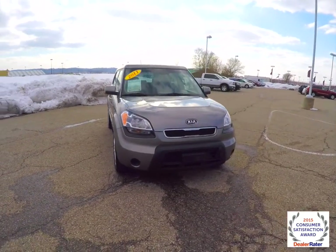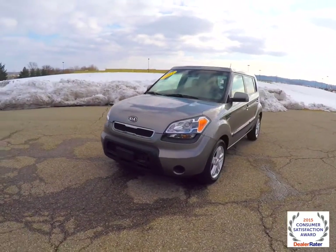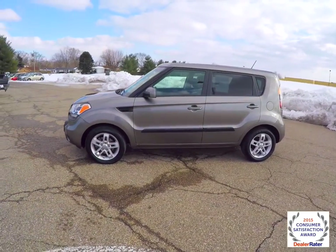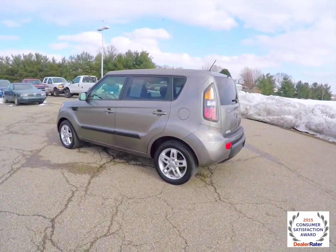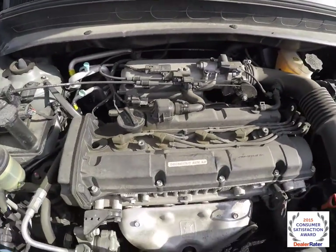Hello everyone, today we're going to take a quick walk around and look at this 2011 Kia Soul Exclaim. This Soul is painted in titanium and has the black cloth seats with the Soul graphics. It's front-wheel drive, powered by a 2.0-liter 4-cylinder engine with a 4-speed automatic transmission.